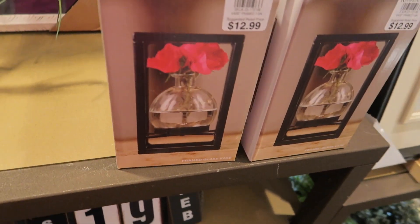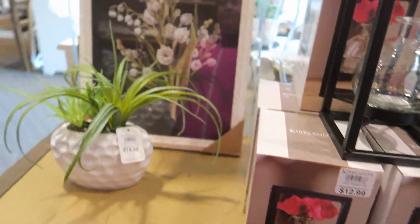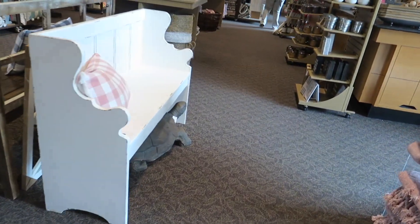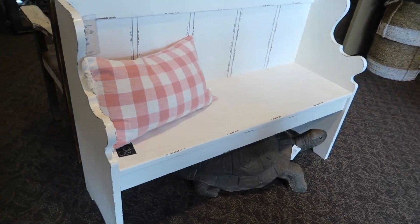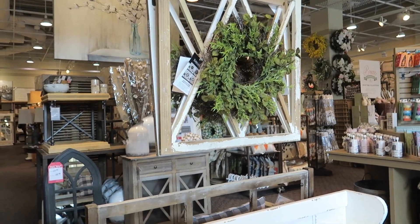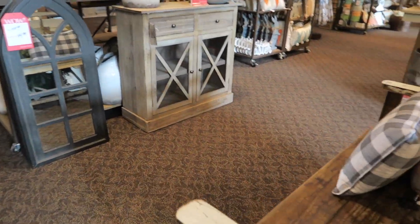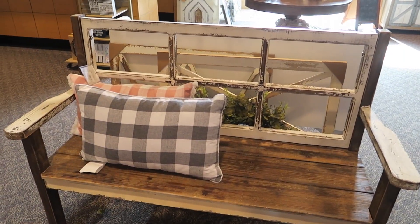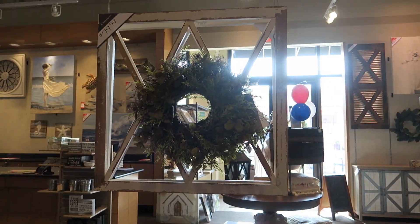That's cute — that's $12.99. And I really liked these benches up here too. I want to show you these benches. Big turtle underneath. This bench is really pretty and the back looks like an old window pane. I really like that.